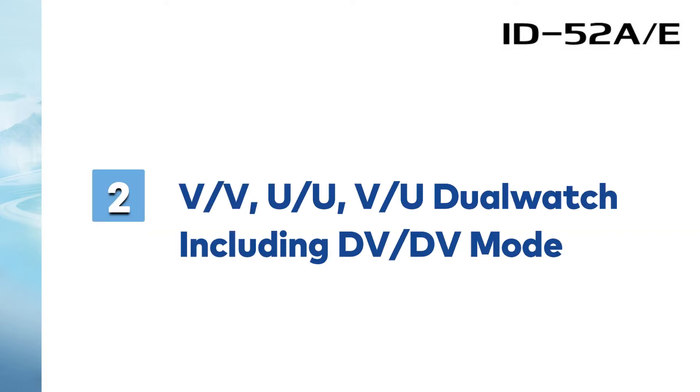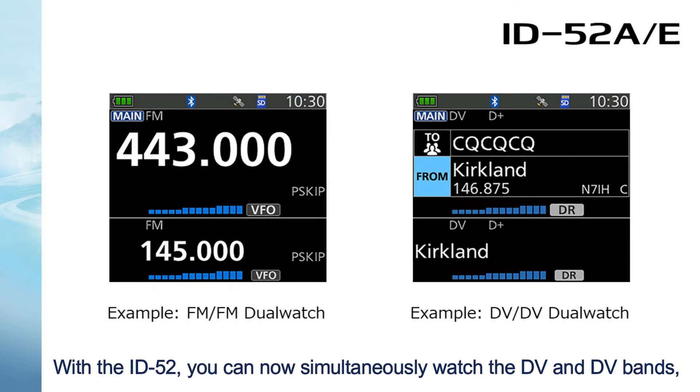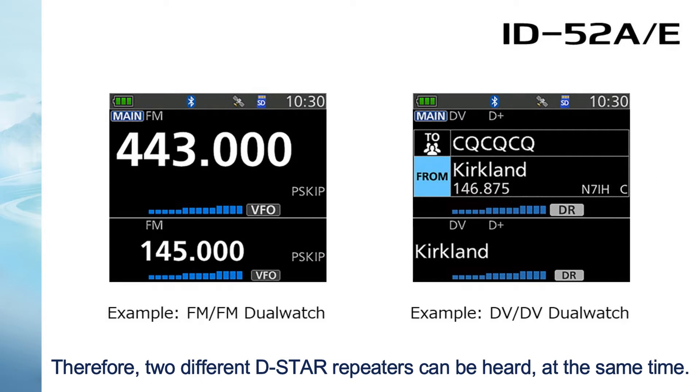Number 2: VV, UU, VU, dual watch including DV-DV mode. With the ID-52, you can now simultaneously watch the DV and DV bands, which means two DV signals can be decoded at the same time. Therefore, two different DSTAR repeaters can be heard at the same time.